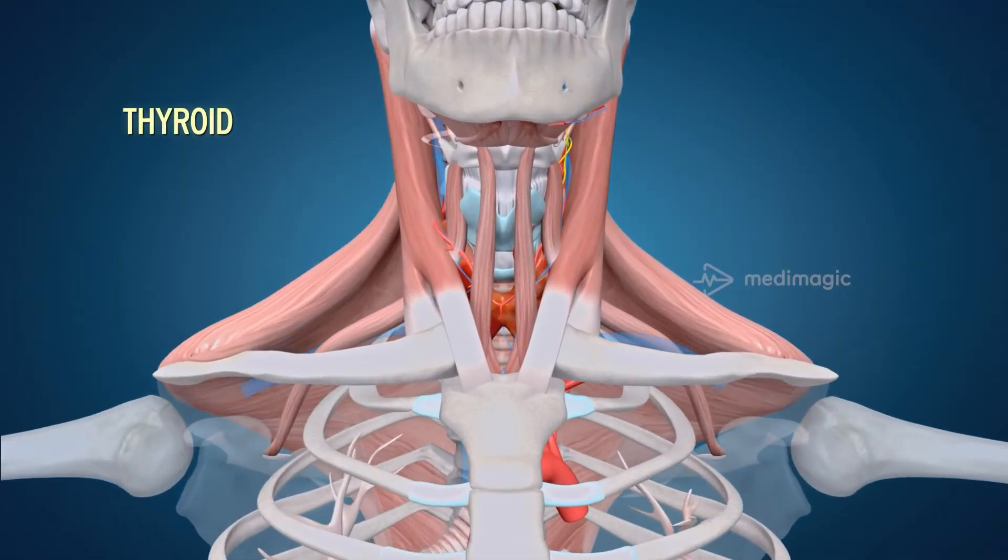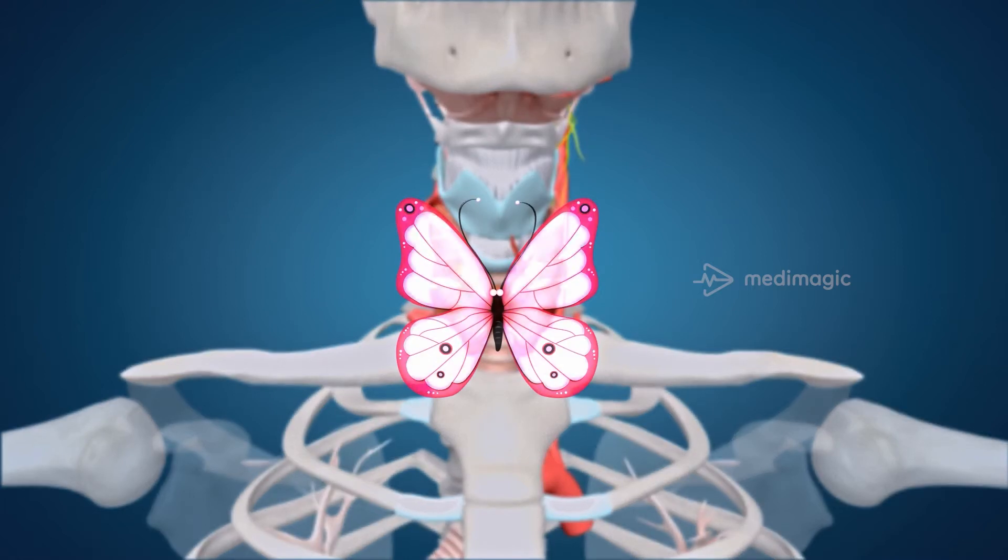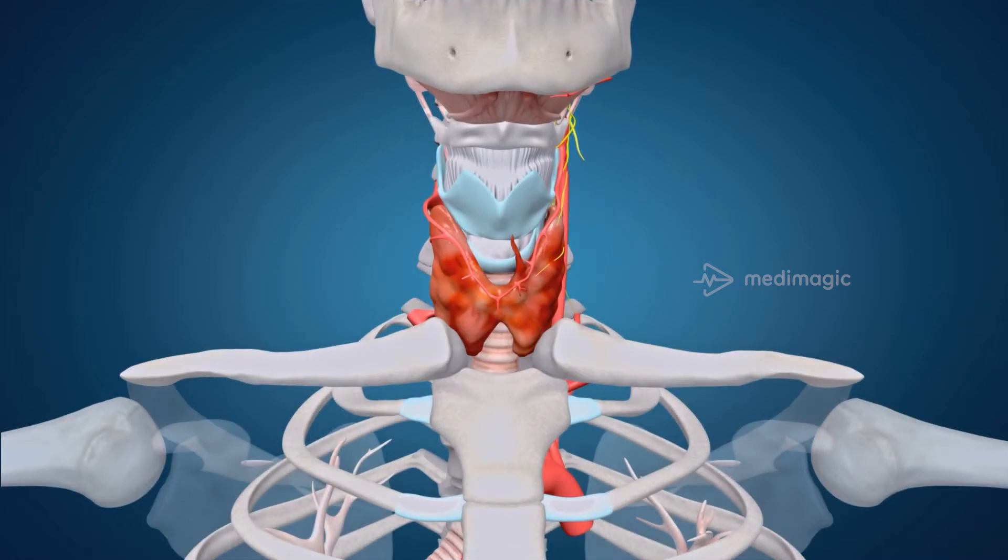Let's learn a little bit about the anatomy and location of the thyroid gland. The thyroid gland is a butterfly-shaped gland located at the front of the neck, just below the angle of the thyroid cartilage, or Adam's apple. The thyroid gland produces two hormones: thyroxine or T4, and triiodothyronine or T3. These hormones control the speed at which your body works, which is also called your body's metabolism.